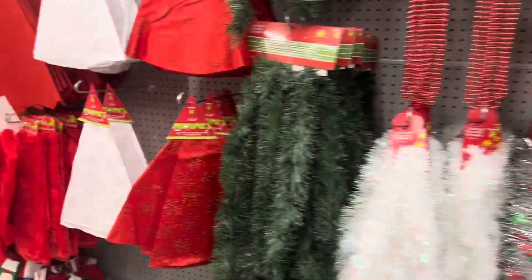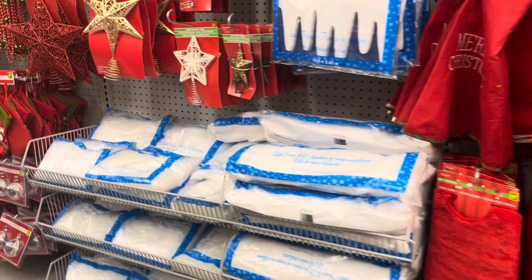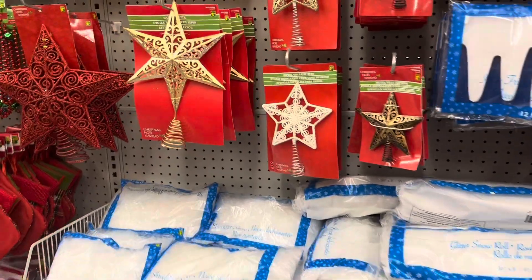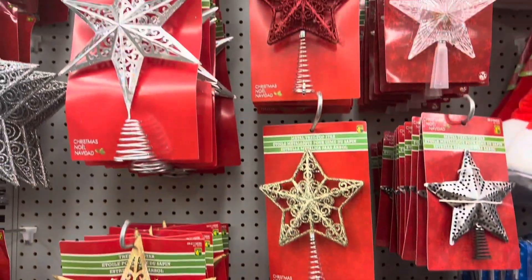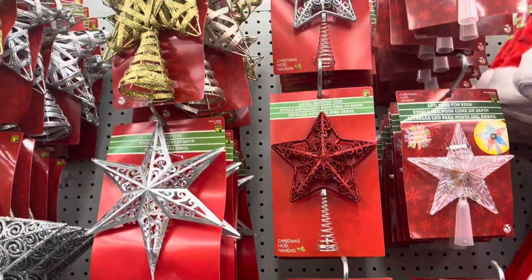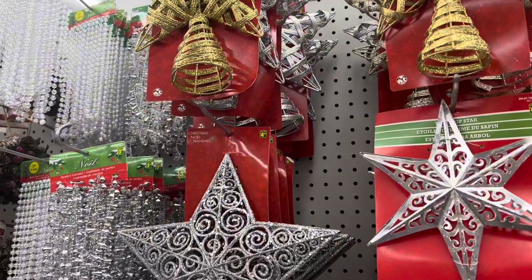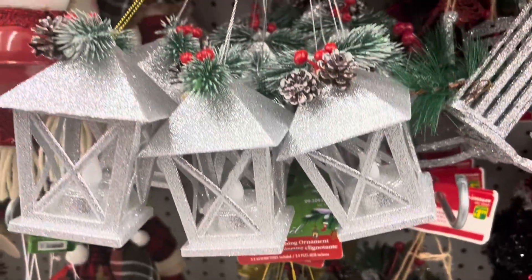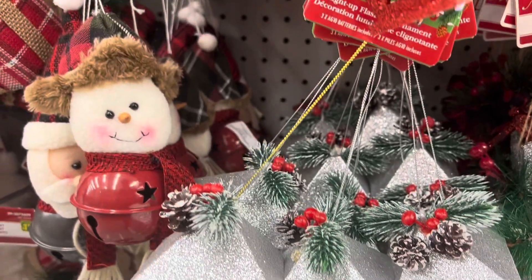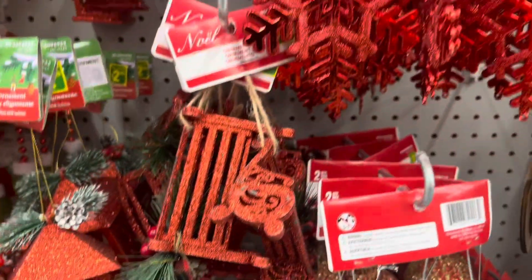Dollarama does a really good job making sure they have a bit of everything used for holiday decor — from tree skirts, to stars, to garland, to ornaments. They really balance it so you can go into Dollarama and get your holiday decor for every room in one space, especially if you're on a tight budget.